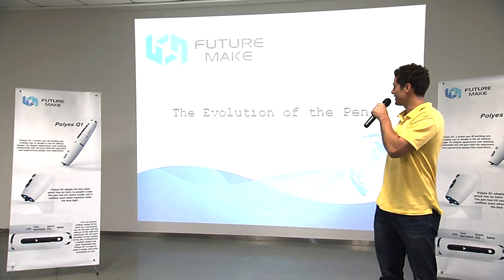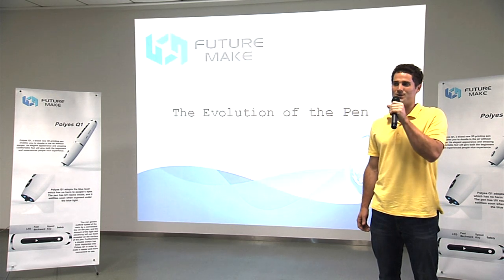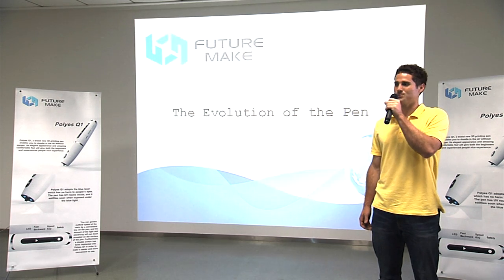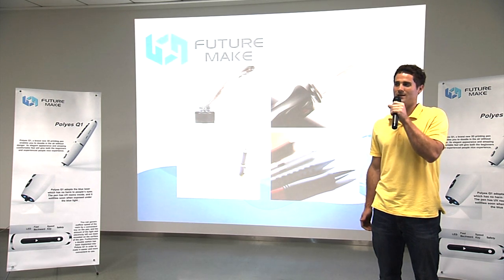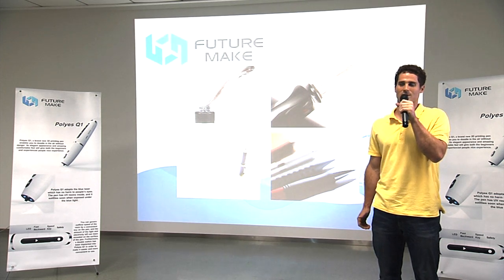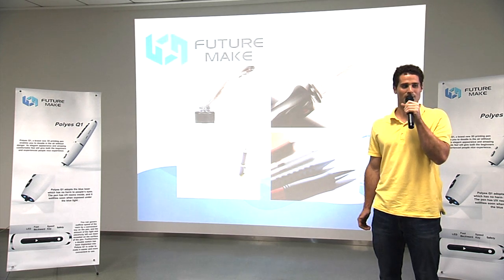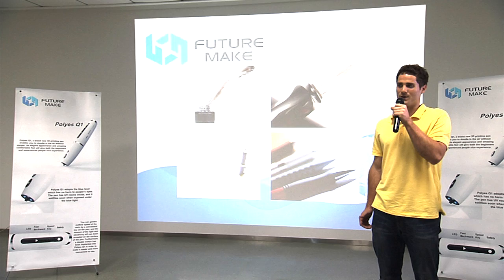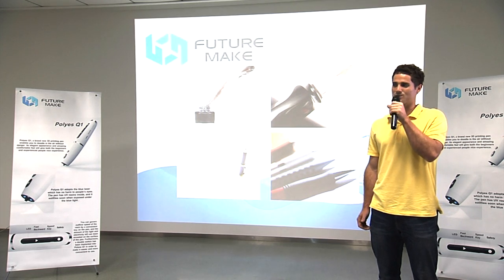But first, let's take a look at the evolution of the pen. In 1200 BC, the Egyptians extracted coloring from fruits, plants, and minerals to make ink. They used thin reeds as pens to write with this ink. In 700 AD, the Romans invented the quill pen using goose feathers. The quill pen then remained the primary writing instrument in use for the next 1,000 years.